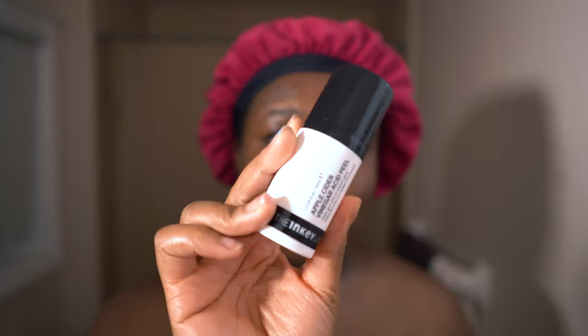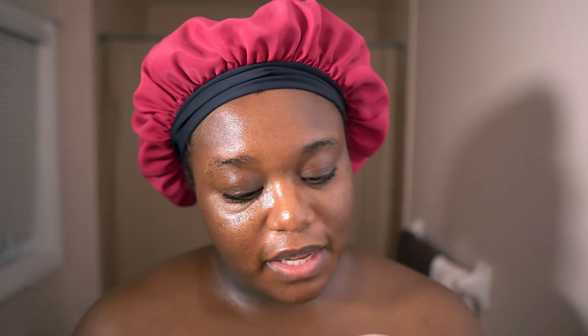If I am going to use an exfoliating product at night, it would be a chemical exfoliant. I exfoliate my skin three times a week — I'll use a physical exfoliant at night and a chemical one in the mornings. The chemical exfoliant that I personally love at nighttime is the Inkey List Apple Cider Vinegar Peel — I think it's a really great product. The other one is the Tatcha Rice Polish Classic. I'll use the Inkey List product once, and the other two times I'll use Tatcha.